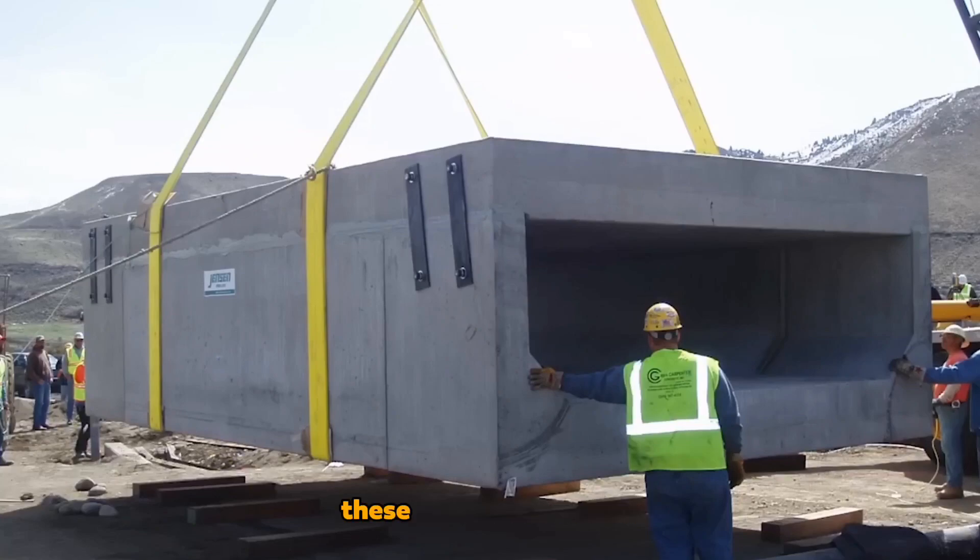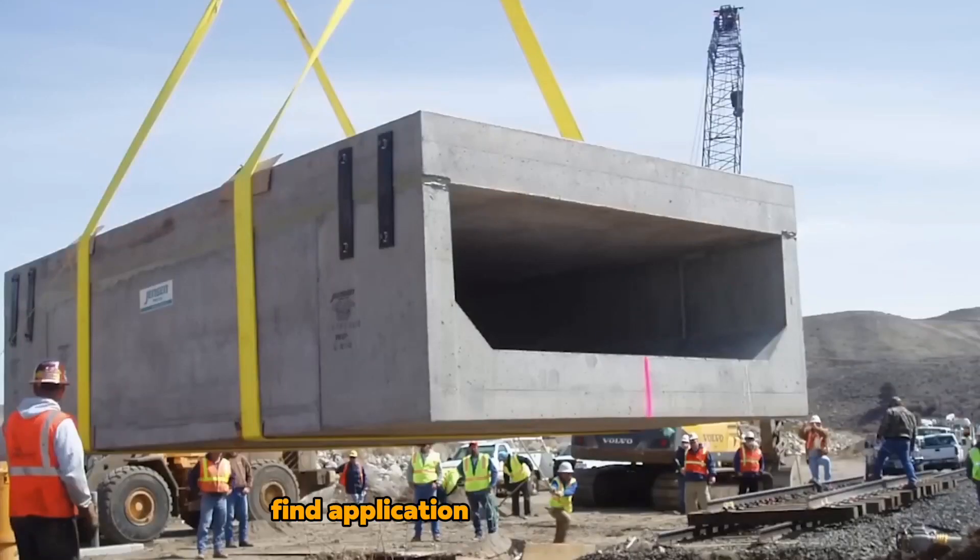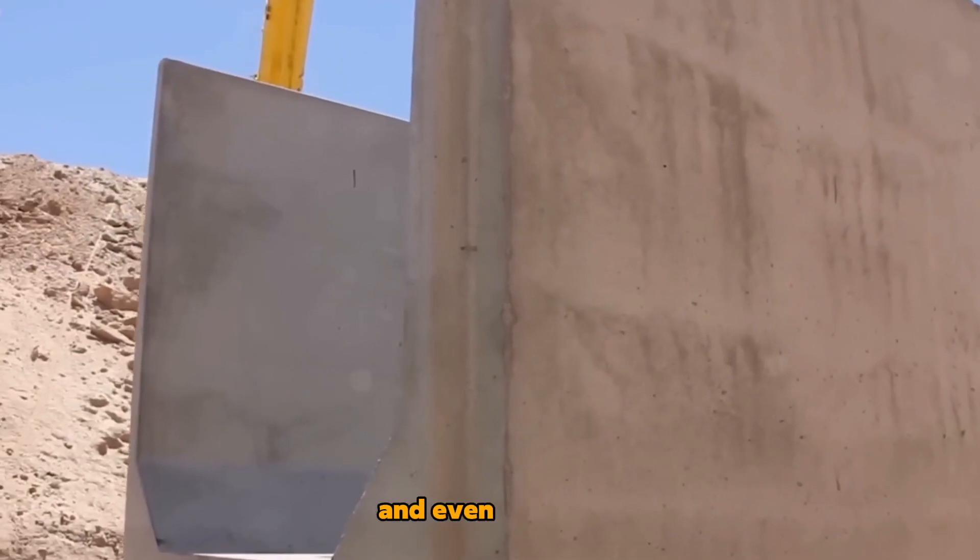These include curved sections. These versatile sections find application in various projects, such as bridges, pedestrian and service tunnels, subways, warehouses, and even shelters.